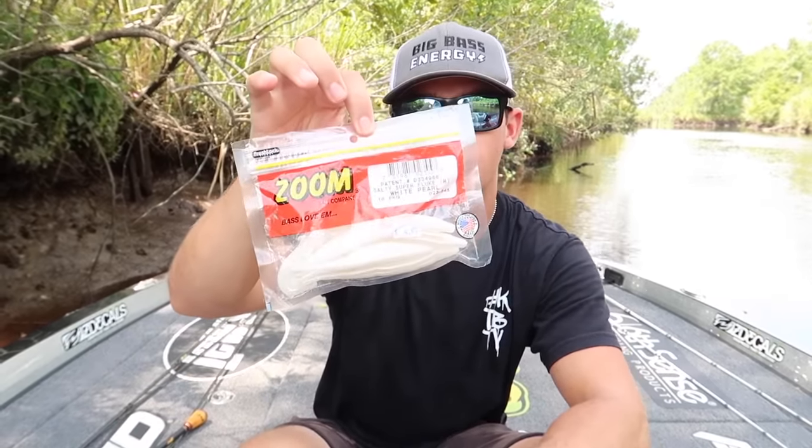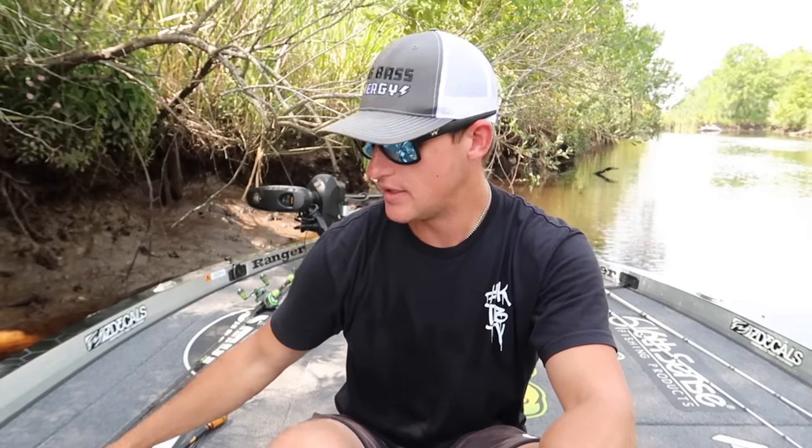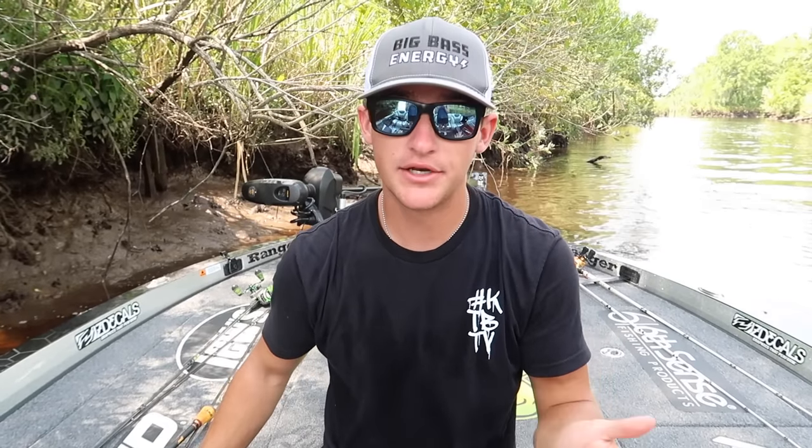Depending on where you're fishing — dirty water, clear water — these are the rules I live by. Cloudy conditions in clear water, I like to use a basic pearl white fluke. If it's sunny and clear water, there's a color called White Ice — it's white on the bottom with translucent glittery top — I like that on sunny days in clear water. Cloudy conditions I go pearl, sunny days I like White Ice. Now let's talk about dirty water, which is what I'm dealing with today fishing the rivers in the Savannah, Georgia area.